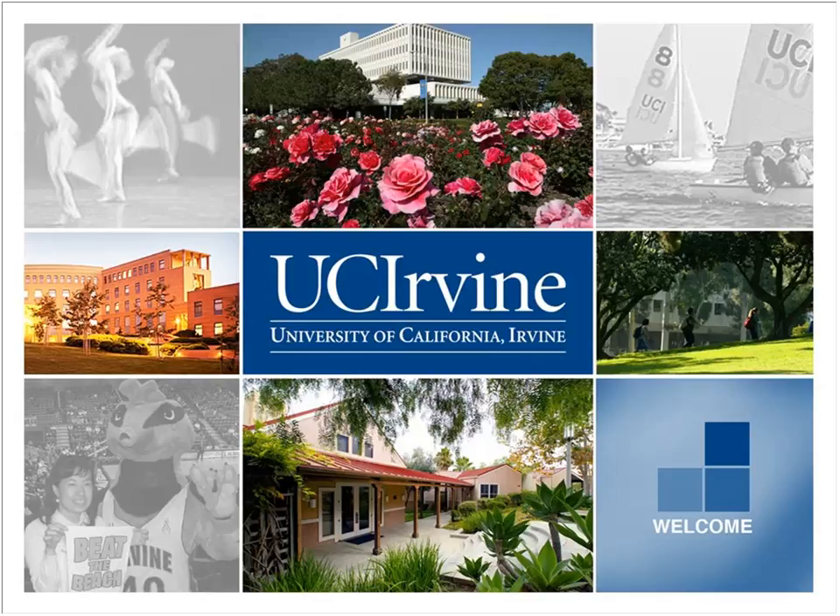Welcome everybody, and thank you for taking the time to be with us here today on our webinar. This webinar is being brought to you by UC Irvine, and today we'll be talking about predictive analytics and business intelligence related to one of our international certificate programs. If you have questions, please feel free to ask along the way. You should have a chat and a Q&A button on the right-hand side of the screen.